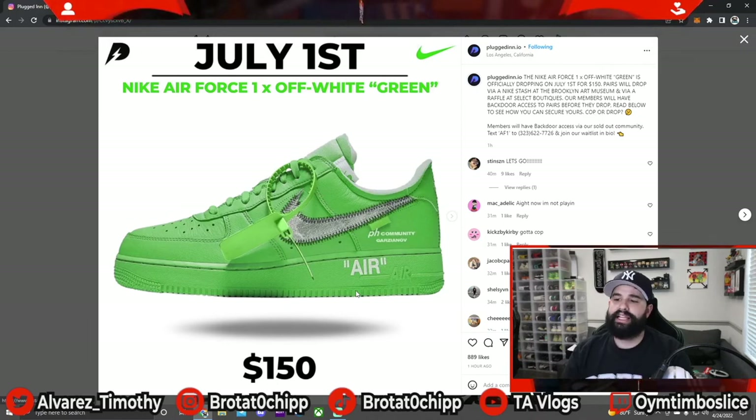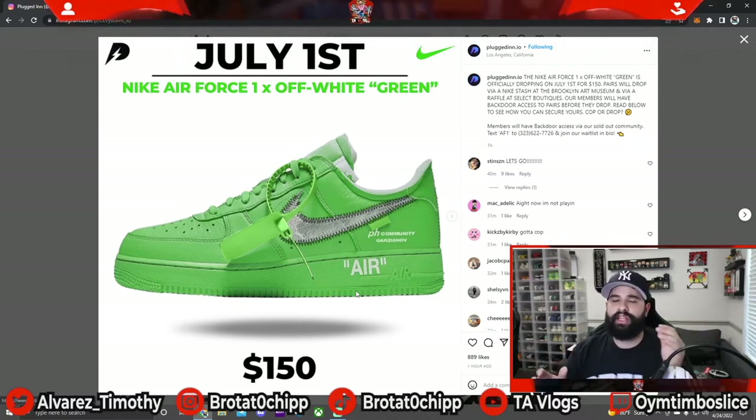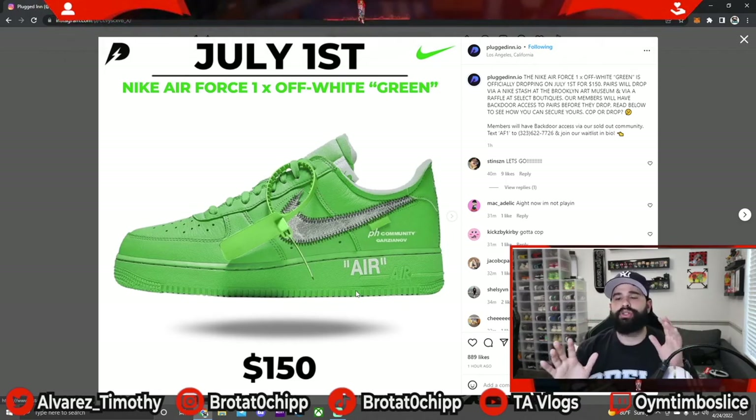This shoe is dropping July 1st for a retail price of $150 via Nike Stash at the Brooklyn Art Museum, and also at various boutiques with a raffle system in place. Stay tuned to my channel for more updates. More information as soon as I get it will be on my TikTok, Instagram, and YouTube stories.